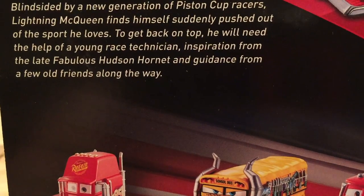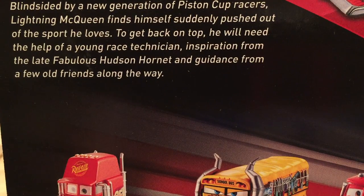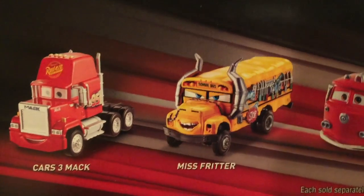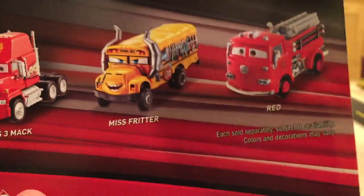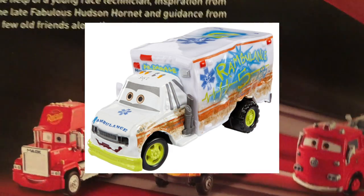The description reads: 'Blindsided by a new generation of Piston Cup racers, Lightning McQueen finds himself suddenly pushed out of the sport he loves. To get back on top he will need the help of a young race technician, inspiration from the late fabulous Hudson Hornet, and guidance from a few old friends along the way.' The other deluxes you can currently find are Cars 3 Mac, Miss Fritter, and Red. Of course Dr. Damage is also being released.